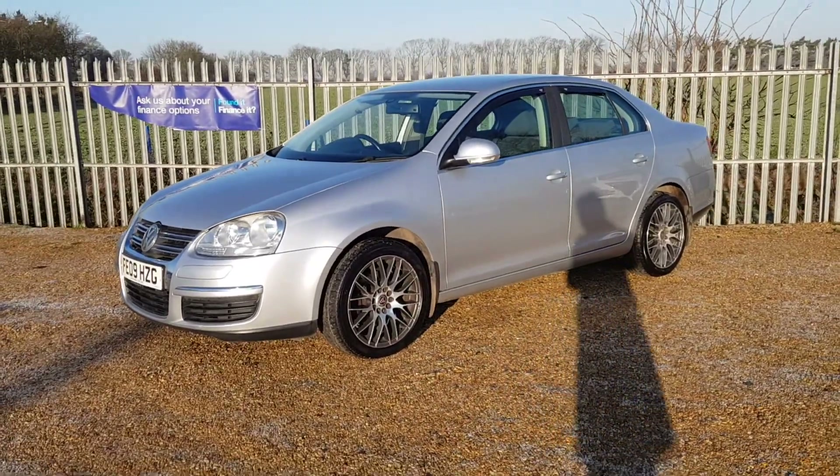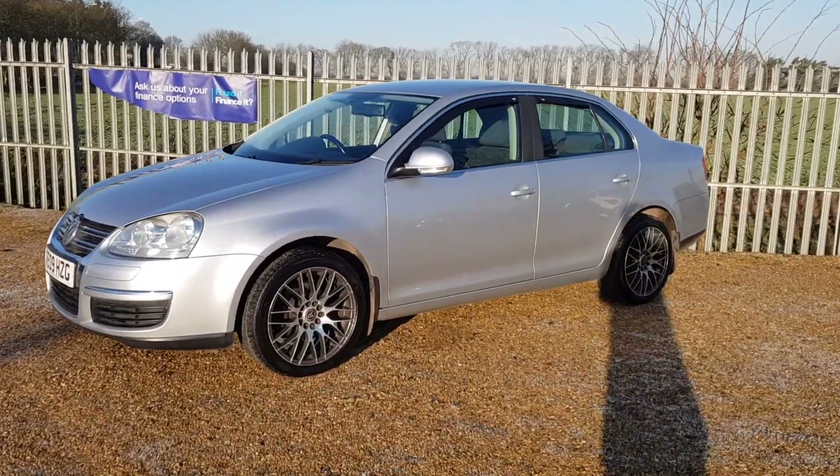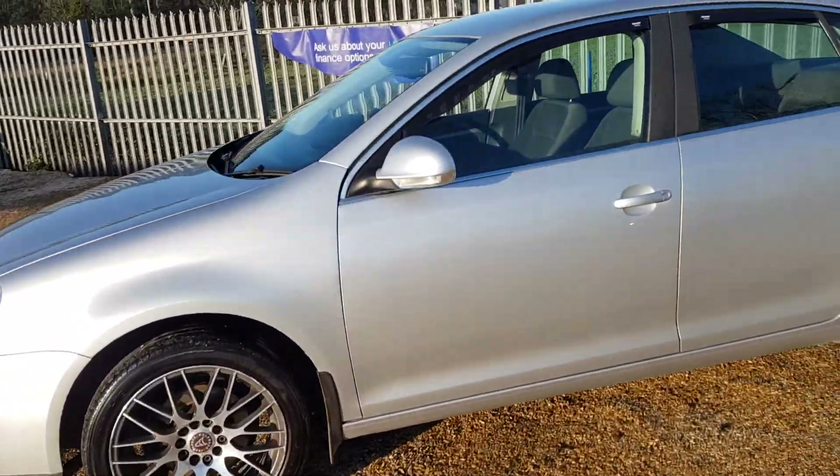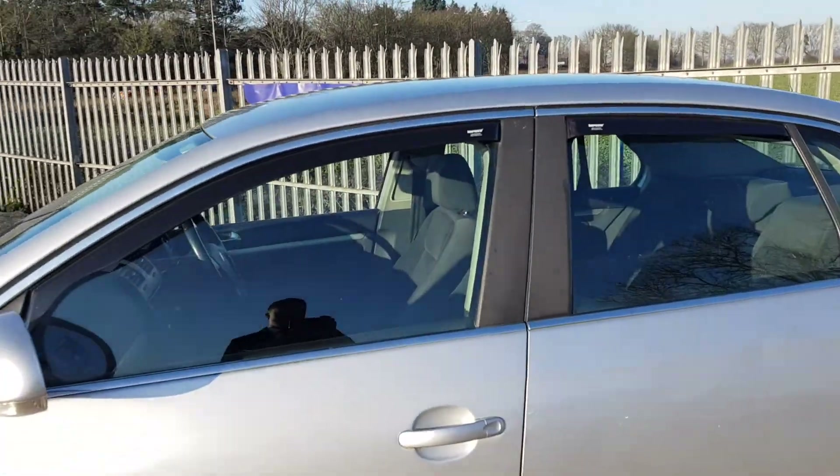As you can see, it's in a very good condition for the age of the vehicle. It's got these lovely aftermarket alloy wheels as well as these wind deflectors.